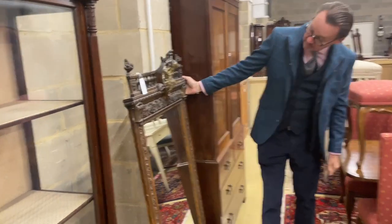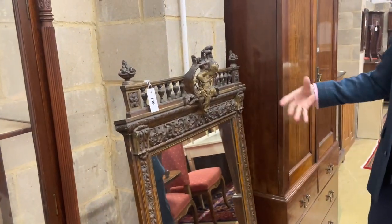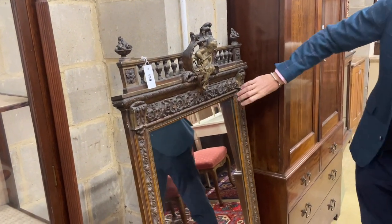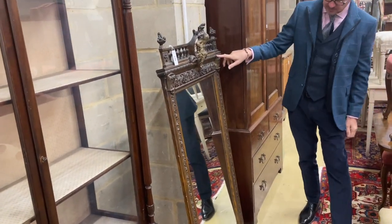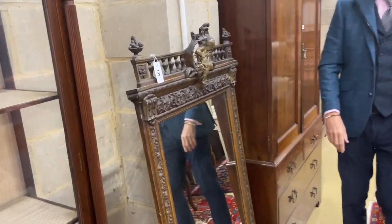This one, lot 139, looks French, looks to be around about 1900 in date. Got more of a bronzed effect going on with a little bit of lighter sort of parcel gilding. A few little losses here and there but not a bad looking mirror, lot 139.